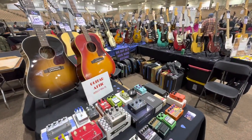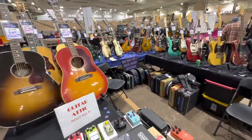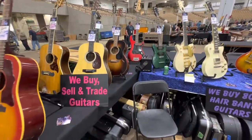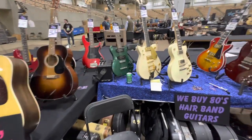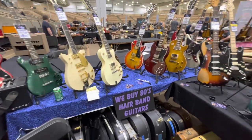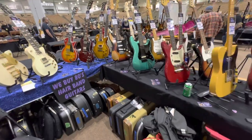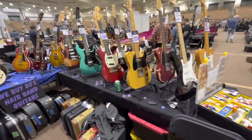Here is our booth for this show. We've got the '67 J45 in player's condition. Also got the Gibson Frankie — we brought that. Some Martins, got the R8 and R7 over there, the 1965 Mustang right there, and some other nice stuff.